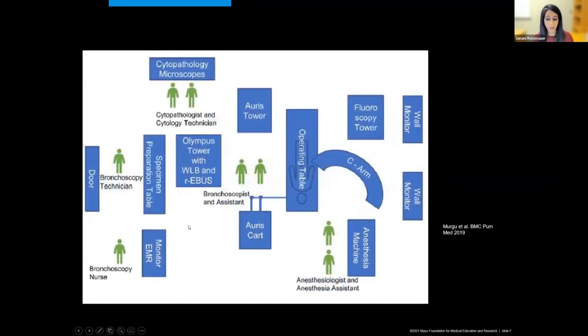This is a screenshot of the Monarch footprint published by Tim Mergu and colleagues from the University of Chicago. The layout is very similar in that the anesthesia tower is either pushed way out to the shoulder of the patient or way out to the feet, allowing room for the C-arm to come in, and the ORAS cart, which also docks to the patient's endotracheal tube through which the catheter is inserted.